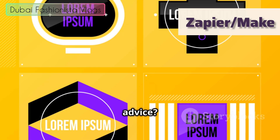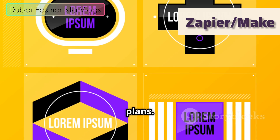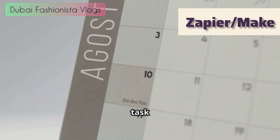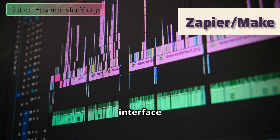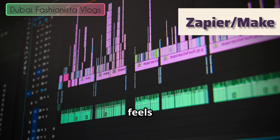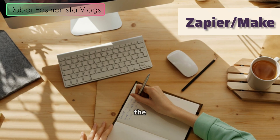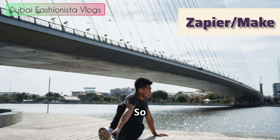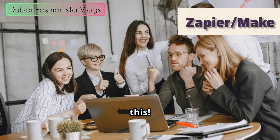My best advice? Try both. Both Zapier and Make offer generous free plans. Set aside an afternoon, pick a simple task you want to automate, and build it in both platforms. See which interface clicks with you and feels more intuitive. At the end of the day, the best automation tool is the one you'll actually use. So go ahead, play around, and get ready to reclaim your time. You got this. Peace out.